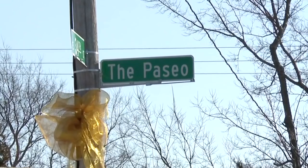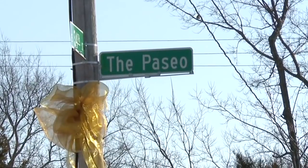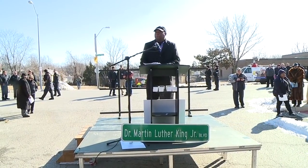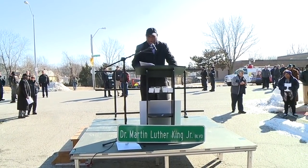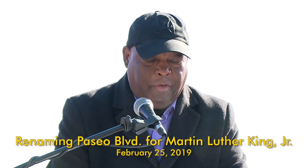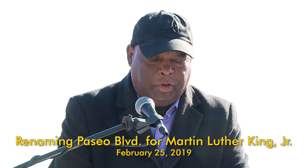The city council voted to honor Dr. Martin Luther King Jr. by renaming the Paseo after him during ceremonies earlier this week. It is a brisk morning, but it is a historic morning. We refuse to believe that there are insufficient funds in the great vaults of opportunity of this nation, so we've come to cash this check — a check that will give us upon demand the riches of freedom and the security of justice.